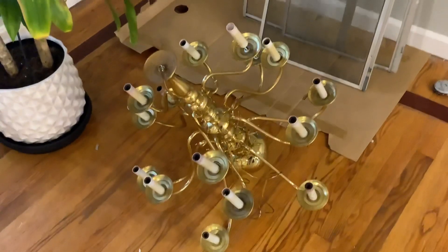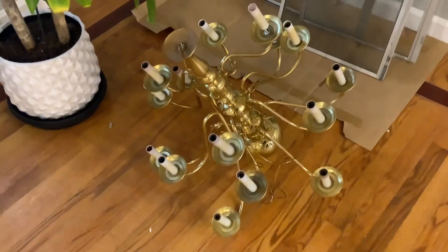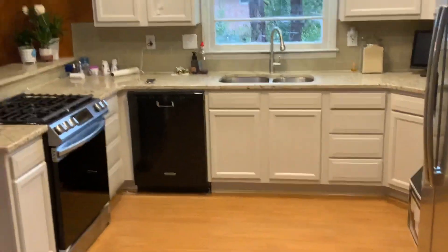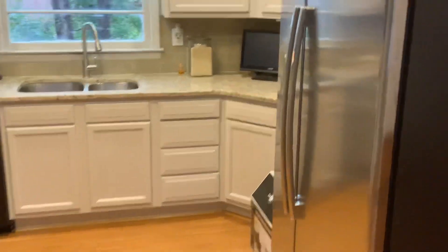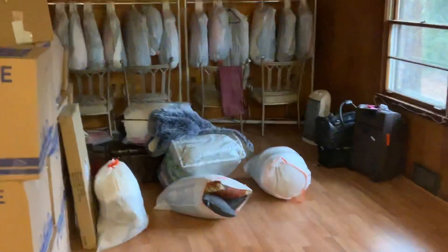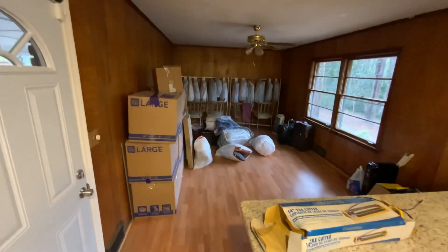Cleaned that bad boy up, shined it up — looks like brand new. That goes up today, hopefully get it all situated. As you can see the kitchen has come together — stove, refrigerator, cabinets, new floors, dishwasher. And here is the keeping room den area.